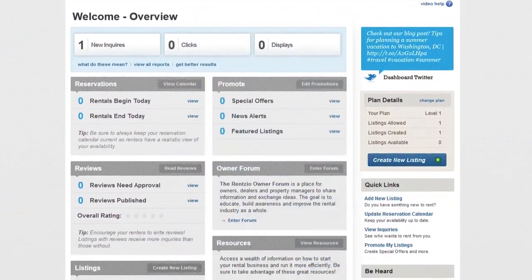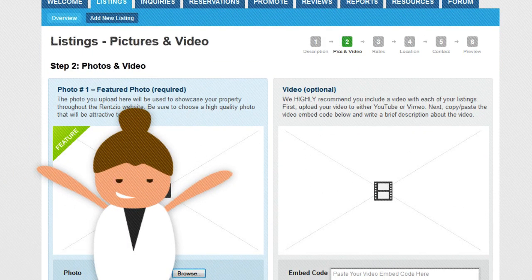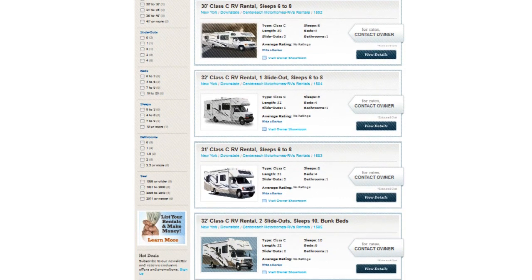A 1-2-3 step procedure to set up your showroom, add a few pictures and you're on your way to making money having never left the comforts of your home. State-of-the-art technology optimizes your listings so the right renters are matched to your rental showroom.